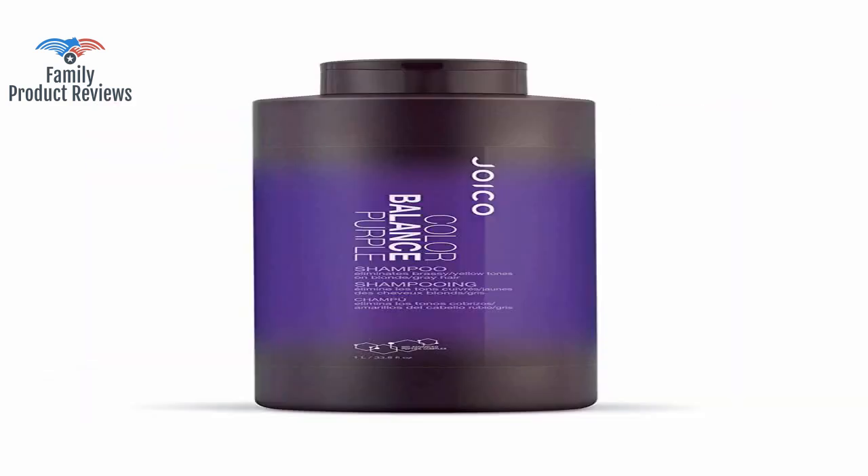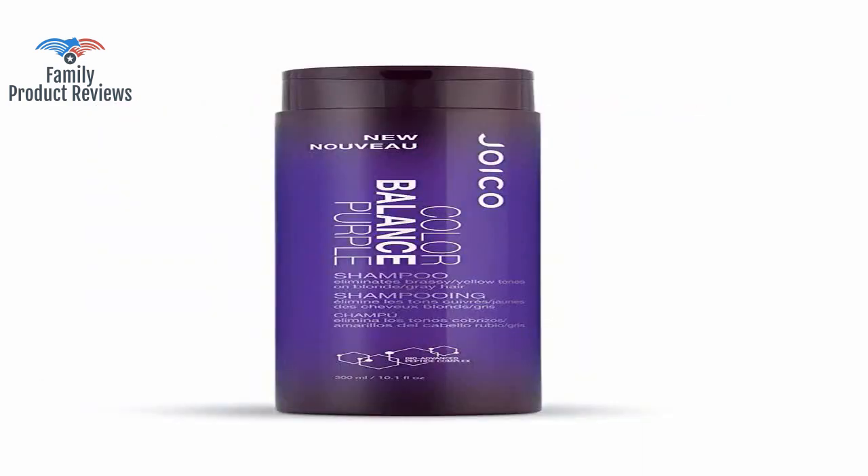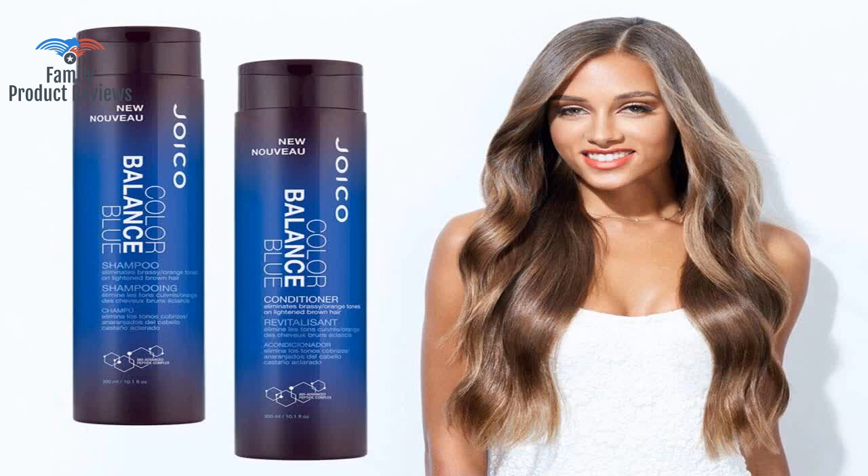This is for weekly maintenance, not for correcting brassy hair, so don't expect it to do professional level toning. Perfect for white hair that might tend to discolor with exposure to minerals in the water or dirt in the air if you are outside a lot.